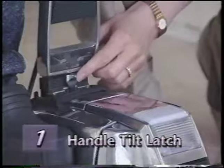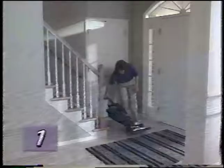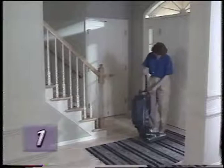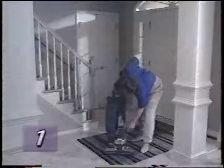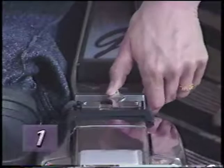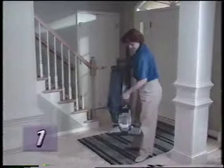Your Kirby G4 also has a convenient handle tilt latch, which serves two purposes. First, it allows you to lift the front of the Kirby over door thresholds or throw rugs. To do so, push the handle tilt latch toward the bag, then pull back on the handle until the front of the Kirby lifts up and push it to the next area. The tilt latch will also allow you to store your Kirby in a vertical position. Push the handle tilt latch to the center position, lower the handle all the way, then push the handle tilt latch to the lock position away from the bag. You can now stand the Kirby up on its bumper for storage.